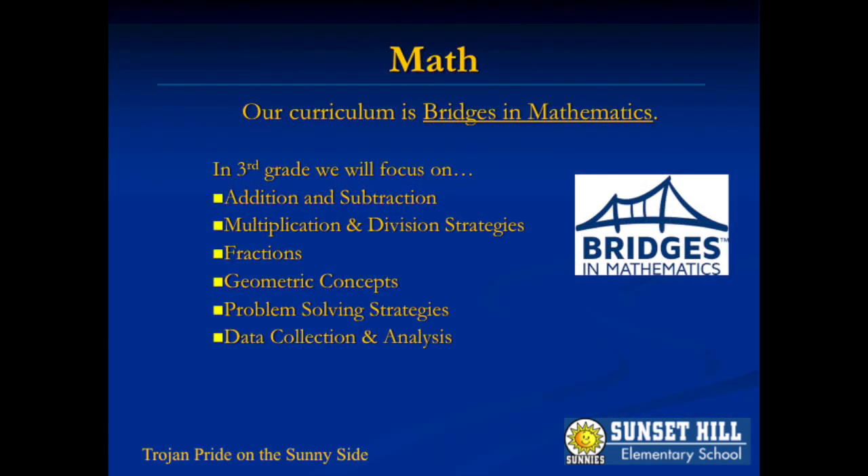This is our second year of Bridges math implementation, and we look forward to sharing this research-based approach to mathematics instruction with your child. We will have rich math conversations, developing number sense and exploring practical application skills.